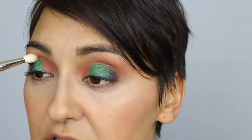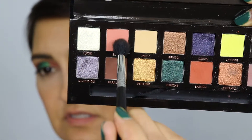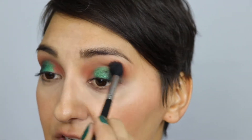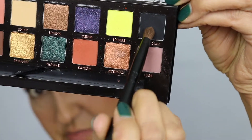Let me take my Japonesque brush and blend this a little bit. I'm going to take this Anastasia shade — Eden — and blend up here. Then with a little bit of black using this Coastal Scents 11 brush, I'm going to go in with the Obsidian shade — that black shade right there.